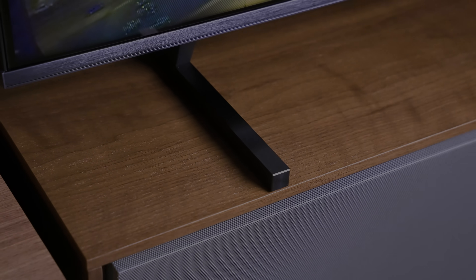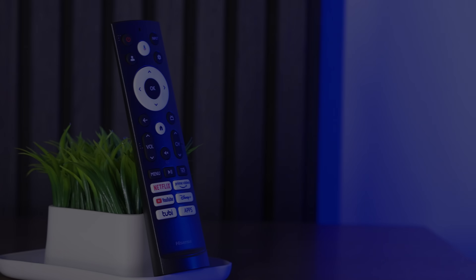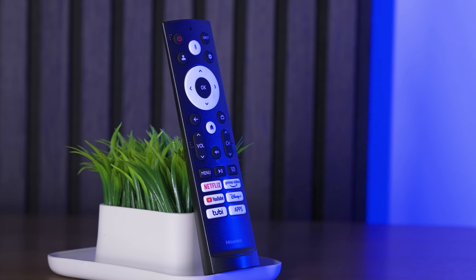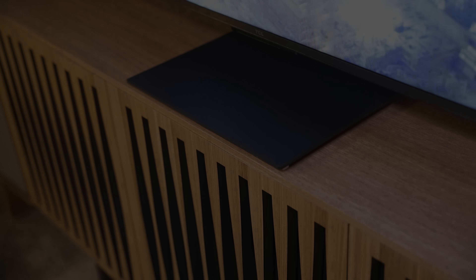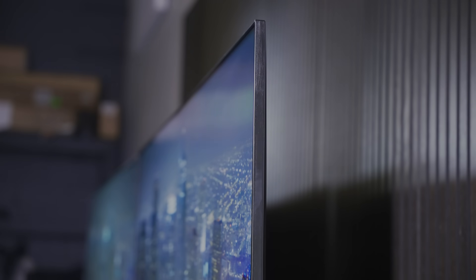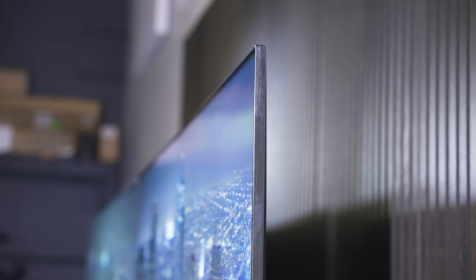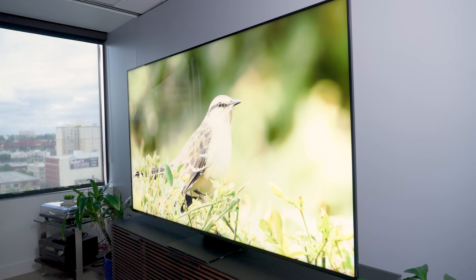On the left, weighing in at 56.4 pounds with a 3-inch depth, armed with Google TV and a whole bunch of other cool stuff, it's the Hisense U8K. And on the right, weighing in at 50.1 pounds with a 1.7-inch depth, also armed with Google TV and a whole bunch of other cool stuff, it's the TCL QM8.